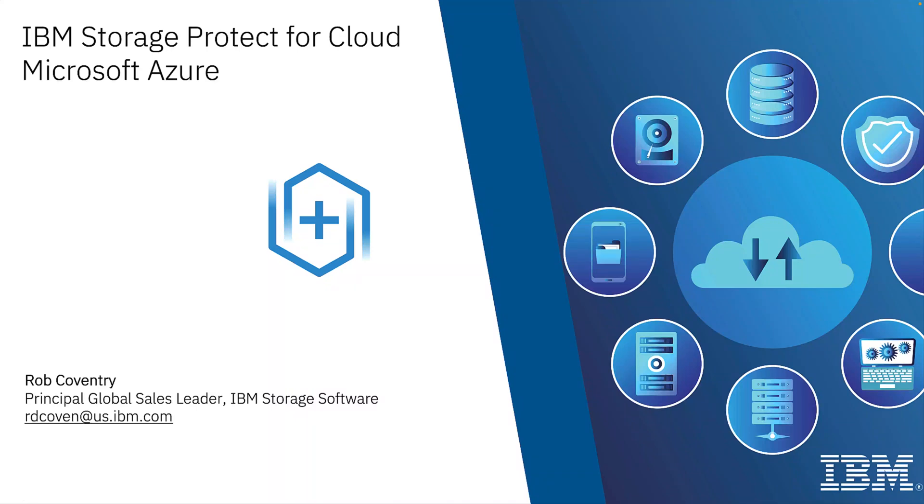I am delighted to introduce our fourth entry in IBM's Backup as a Service, Storage Protect for Cloud, Microsoft Azure. Hi, this is Rob Coventry from IBM Storage Software. In the next few minutes, I will explain why you should protect Microsoft Azure data with Storage Protect for Cloud to prevent data loss and enable business continuity.